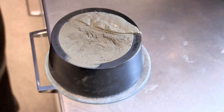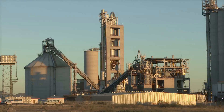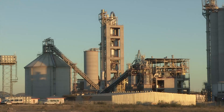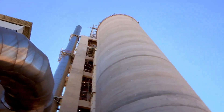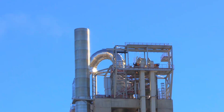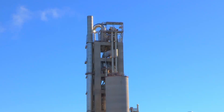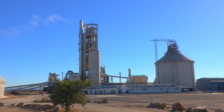Once the raw material has passed the tests in the laboratory, it is conveyed to the preheater. The preheater is 109 meters high, one of the highest structures in Namibia, and the raw mill silo has a capacity to store 7,000 tons of raw mixed powder. The raw meal is preheated by utilizing the excess heat from the rotary kiln. The actual burning process of transforming raw meal into clinker is shortened significantly, saving time and energy.